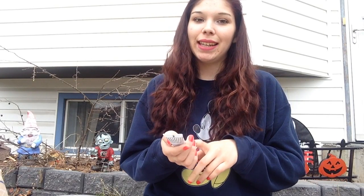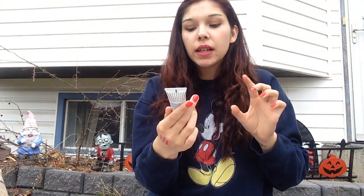Next up I have the Ultra Repair Cream by First Aid Beauty — intense hydration for parched skin, which is exactly what my skin is. This is honestly the best moisturizer I have ever found, and I didn't even find it — it was sent to me by Ipsy. This is the sample size and I freaking love it so much; it makes my face actually feel moisturized.